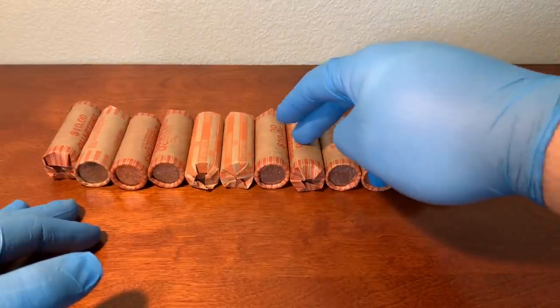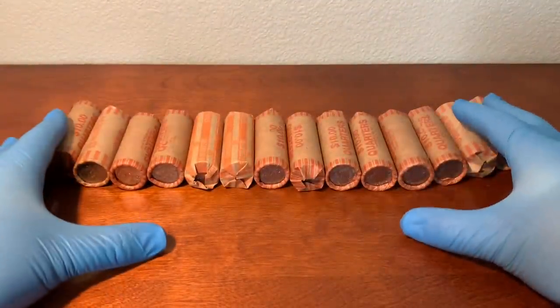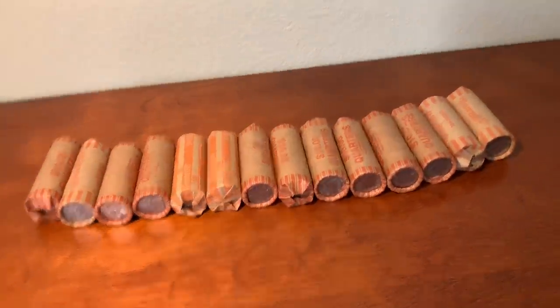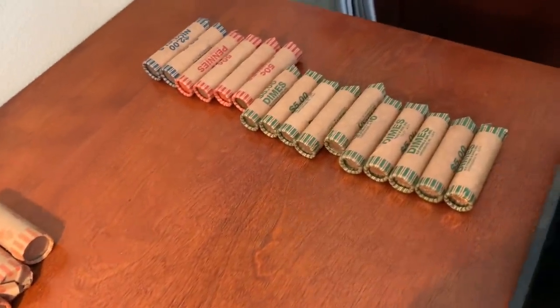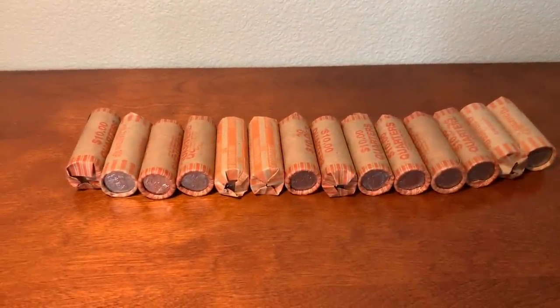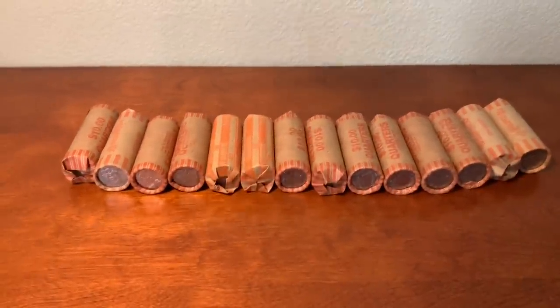We have 1, 2, 3, 4, 5, 6, 7, 8, 9, 10, 11, 12, 13, 14 — so we're going to go through $140 in customer-wrapped quarters. Over here I have another maybe 60 bucks worth of assorted other denominations that I'll do in a separate video — more dimes. I'm not exactly sure what we'll find in these, but hey, bankrolls is bankrolls — it doesn't matter how you get it.